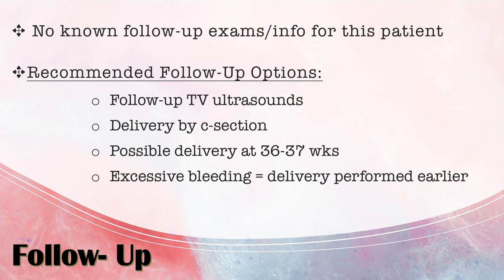Delivery by c-section is also recommended, as it is considered necessary because with a vaginal delivery there is a greater chance of placental membranes rupturing, causing hemorrhage, which can be very fatal for both mother and baby. Delivery could also be possible at 36 to 37 weeks or even earlier if the patient is experiencing excessive bleeding, which ties back to the association with preterm birth.